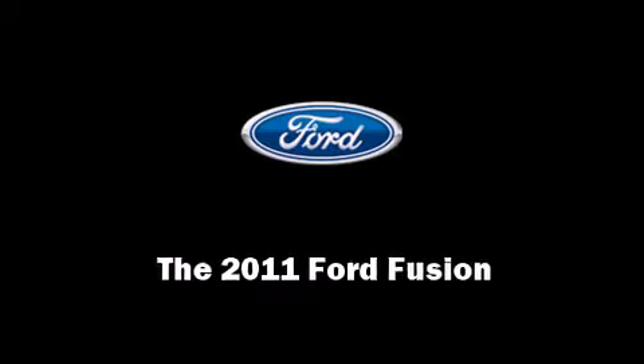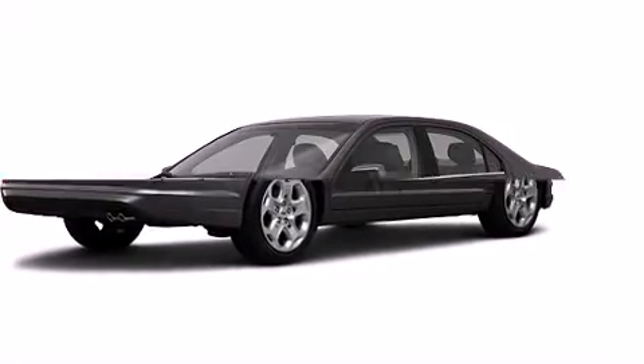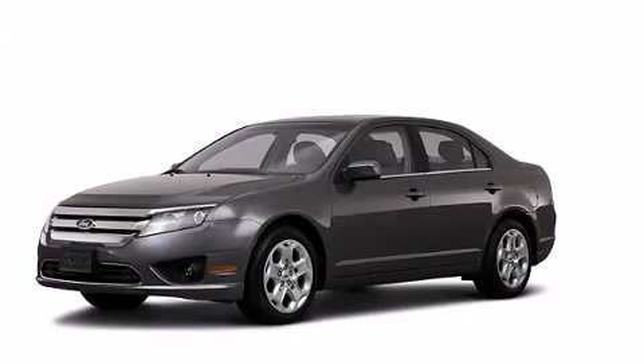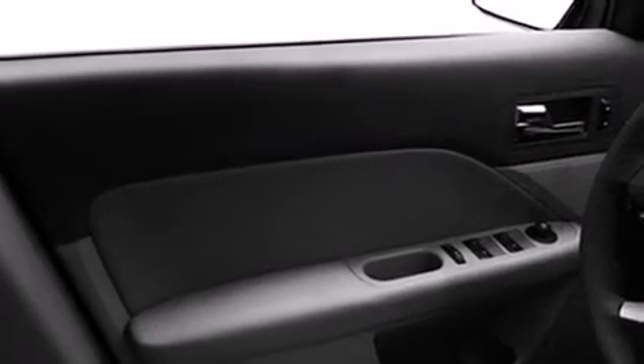Familiarize yourself with the 2011 Ford Fusion. This four-door, five-passenger sedan is ready to drive off the showroom floor. It's equipped with tons of terrific amenities but it won't break your budget, such as remote keyless entry and delay-off headlights.